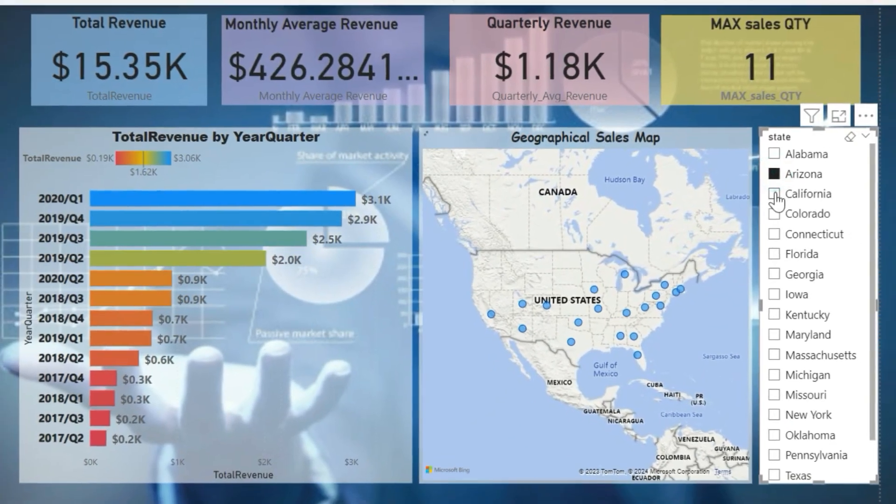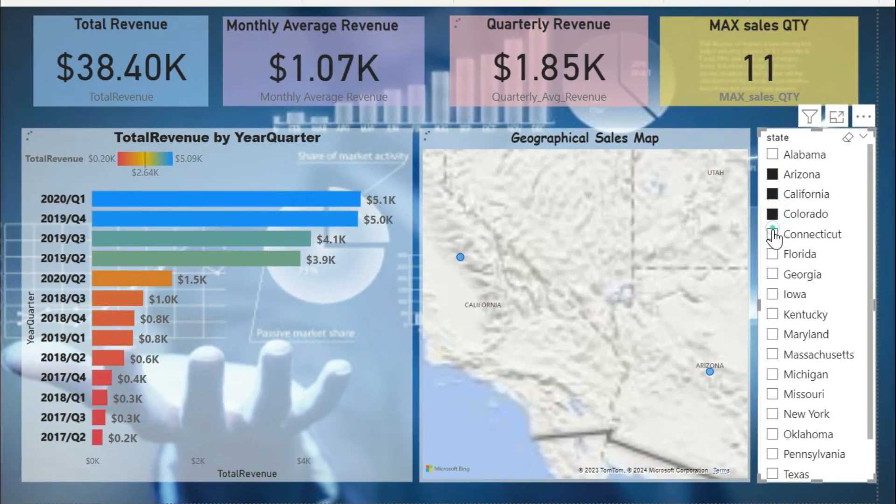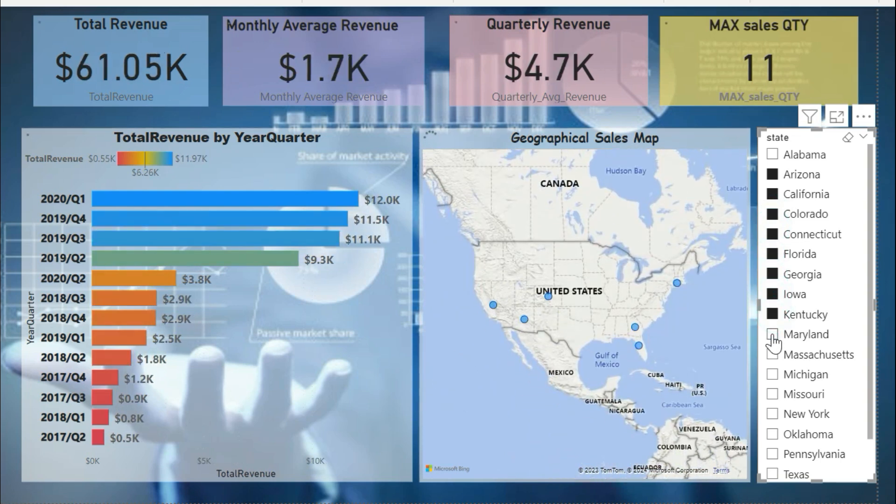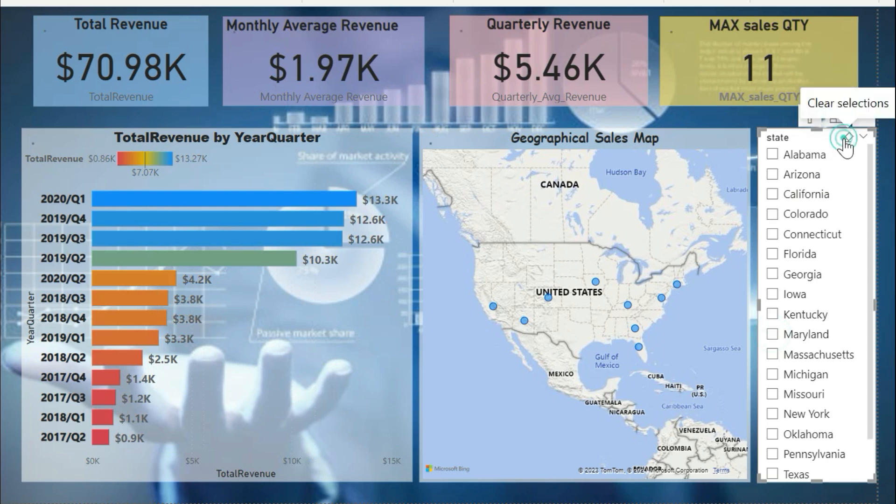In the Power BI module, discover the art of turning raw data into compelling insights. Unleash the full potential of Power BI's intuitive interface to create visually stunning and interactive reports and dashboards.